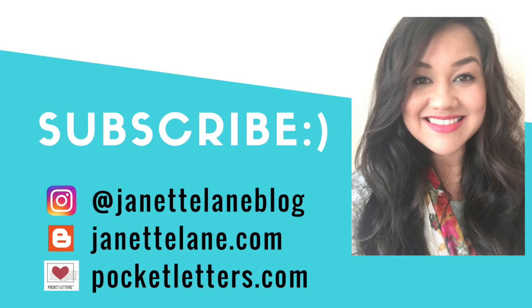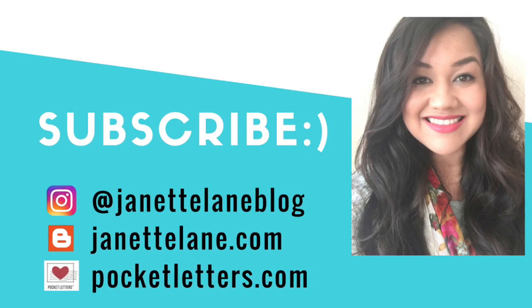Well, that's it for today, friends! If you'd like to see more of my crafty projects you can head to my blog at JeanetteLane.com or catch me on Instagram at JeanetteLaneblog. As always, thank you so much for watching and I will see you all next time — bye!